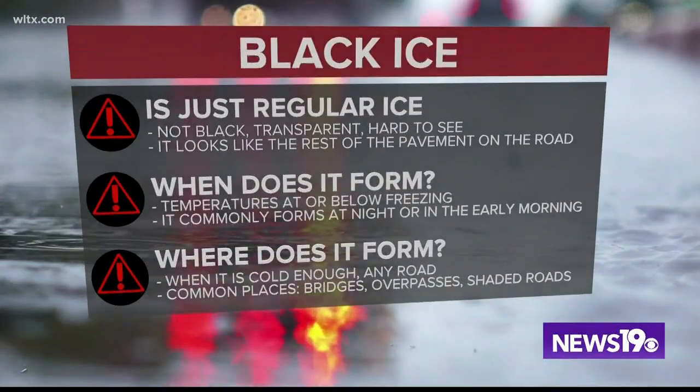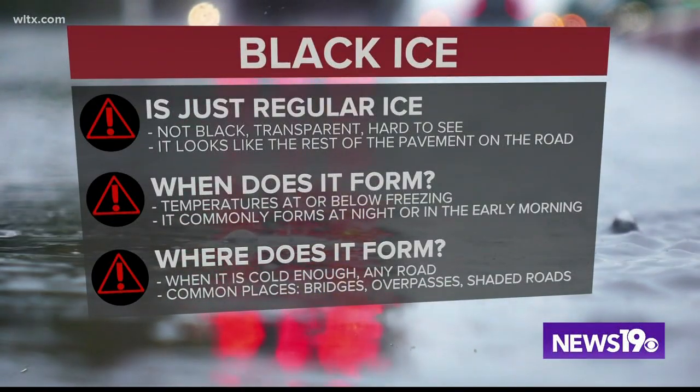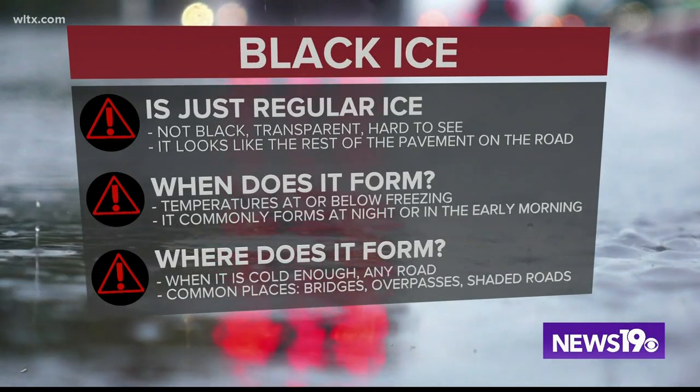So black ice — there's that potential Friday morning. It's just regular ice, not black, transparent, very hard to see. It looks just like the rest of the pavement on the road.